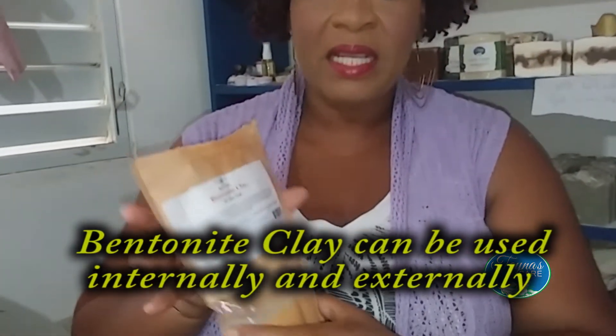I use it to make soap but I rarely use it internally, but today I'm going to do just that. Today I'm interested in doing something I don't normally do with the clay — I'm going to drink it today. So if you want to detox your body or alkalize your body, all you need is bentonite clay.